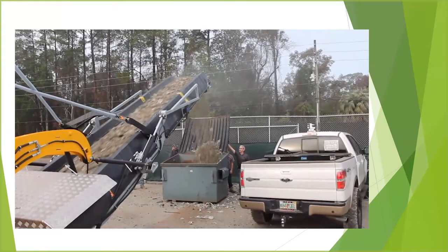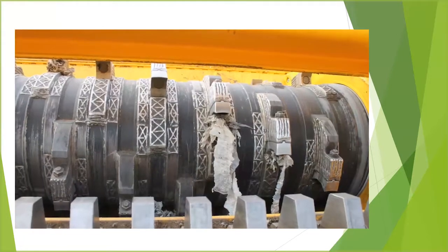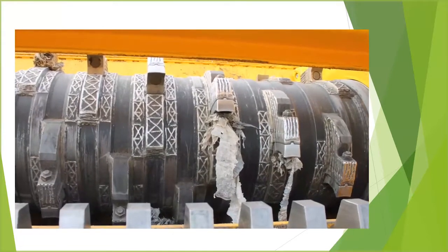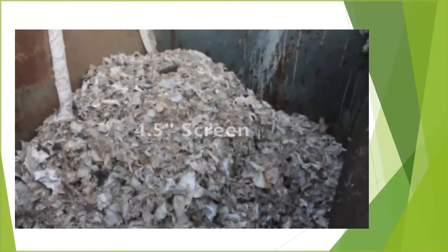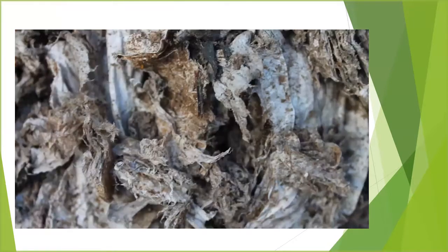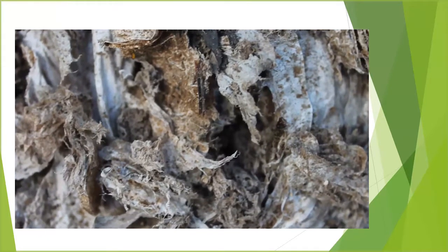The screen we were using on this shredder was a four-and-a-half inch screen. What I noticed was that none of that film was actually wrapping around the blades — I was very pleased to see that. What was left was a good shredded material that you could then take to the next phase: cleaning of that film.